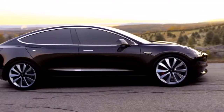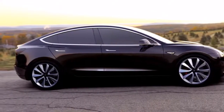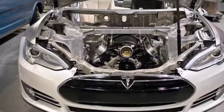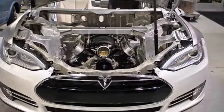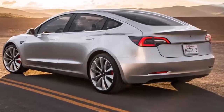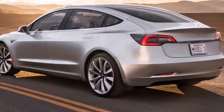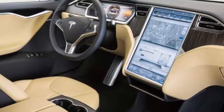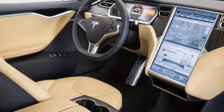Tesla's Model 3 will start at $35,000, before federal or state incentives which could subtract thousands more from the price of the car. Its standard range is 220 miles, but those wanting more can step up to the long-range edition. That adds $9,000 to the price and 90 miles to the range, meaning you're starting at $44,000 if you want to go 310 miles on a charge.